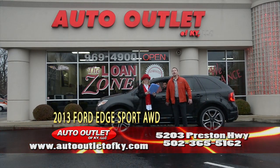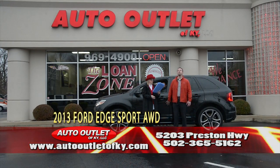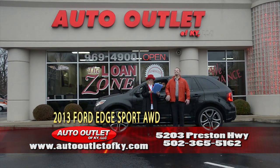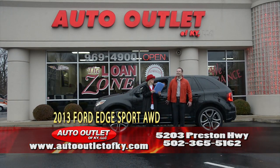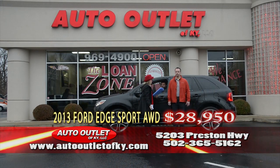Kenny's driving a 2013 Ford Edge Sport all-wheel drive — 28,000 miles, Carfax, one owner, blind spot interference, Vista Moonroof, factory 22-inch wheels, knee-deep in Pirelli rubber, heated seats. This thing is absolutely like new. $28,950, folks — pick up the phone and give Donnie a call.